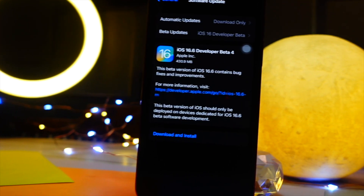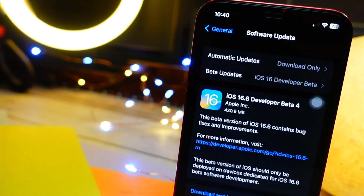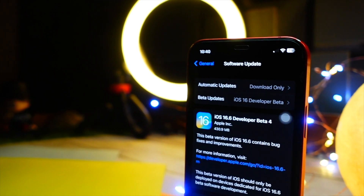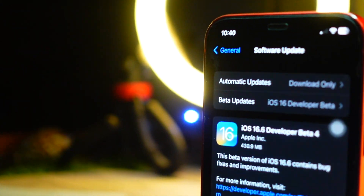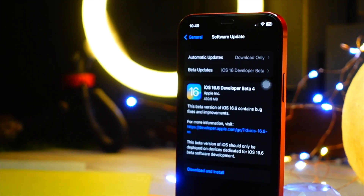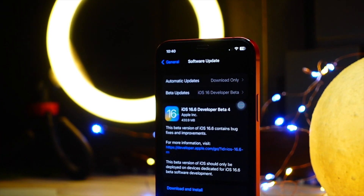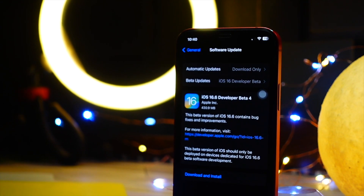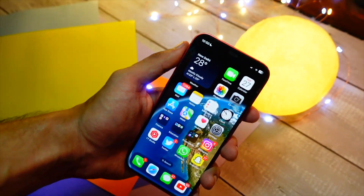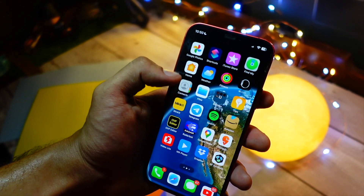iOS 16.6 — I have installed it on my device and it came in at around 430 MB. Here is everything new I found. First is performance — it already feels a bit snappier. Geekbench scores showed about 50 points more on single-core and about 85 points more on multi-core, so performance is better on iOS 16.6 beta 4.